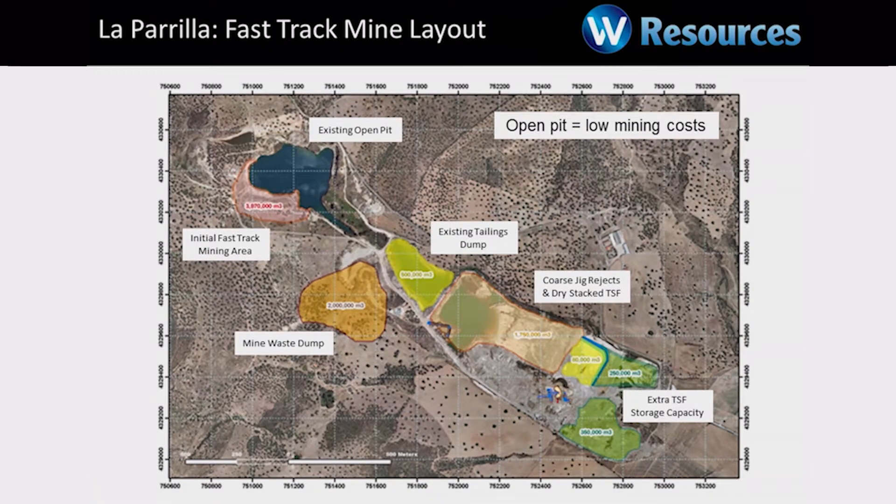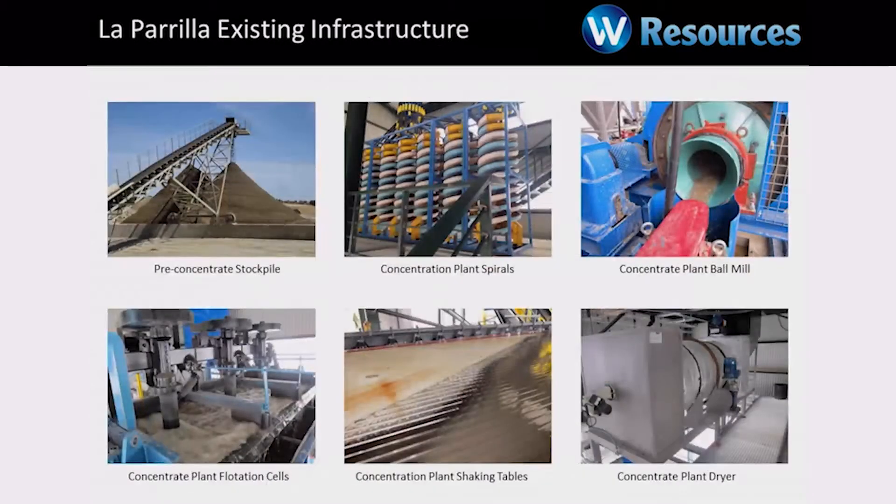We're developing a mine that has previously been in production. So we already have the tailings dam built and a lot of the facilities necessary for start-up that a greenfield mine wouldn't have. And importantly, we already have the concentrator. When we were operating the tailings, we built the plant that allows us, using very simple gravity separation, to produce a high-grade tungsten concentrate. That uses spirals, a little bit of flotation and shaking tables, and the shaking tables get you to 66% tungsten concentrate.